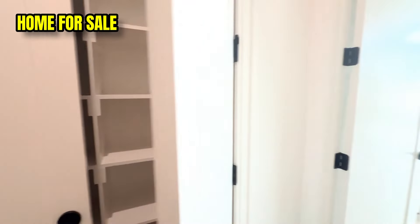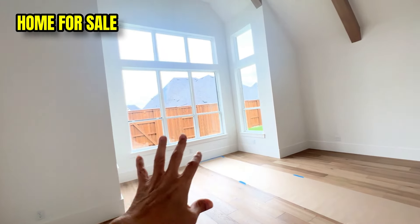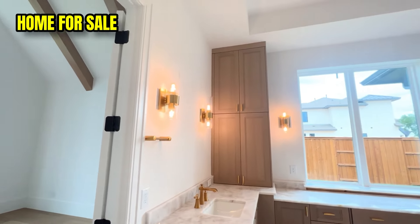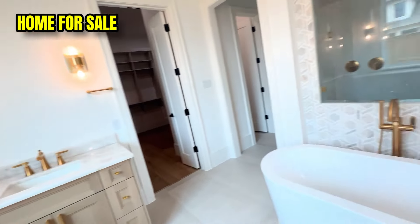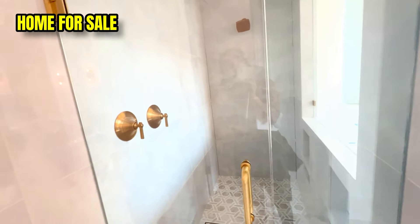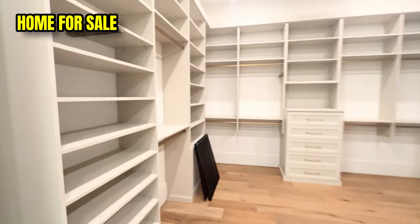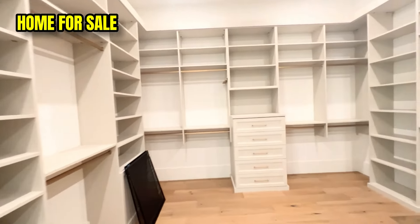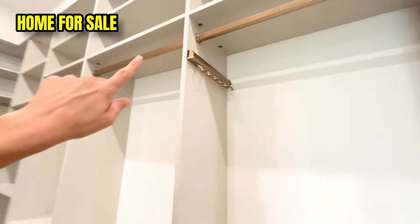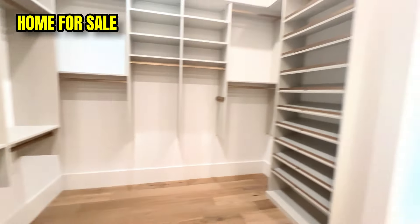Here is the master bedroom with gorgeous beams, beautiful windows, and a sitting nook. The primary bath is amazing, featuring built-ins, loads of natural light, a soaking tub, a freestanding shower with rain and regular shower heads, a private potty nook, and a huge custom California closet. The California closet is absolutely beautiful with all the different organizational features.